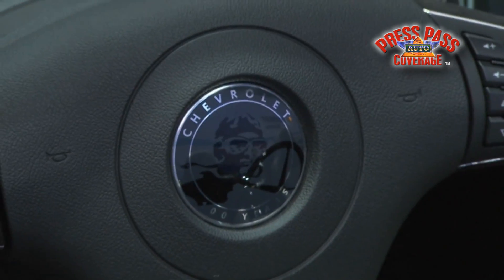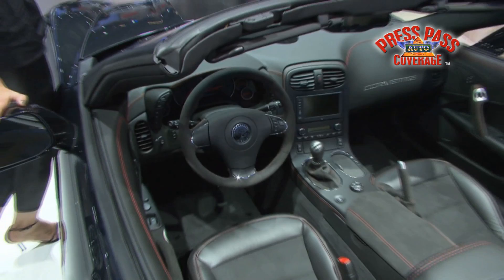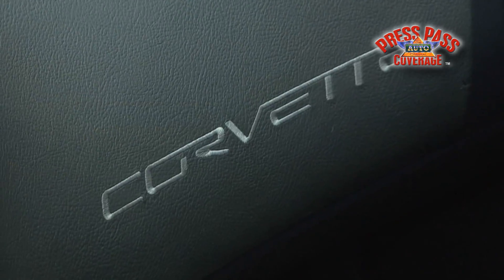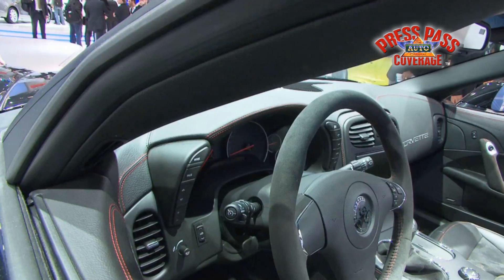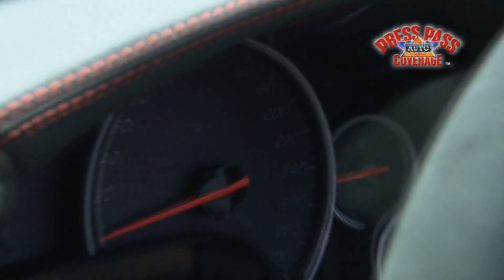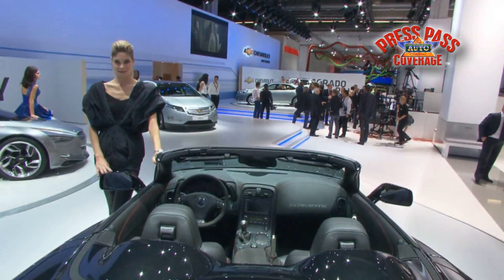If we come around on the inside, we have a picture of Louis Chevrolet himself, the father of Chevrolet and the inspiration for the Corvette, whose DNA is really throughout — on the steering wheel, contrasting stitching, and just really a beautiful package overall that promises to make the Corvette Centennial Edition an instant classic among collectors.